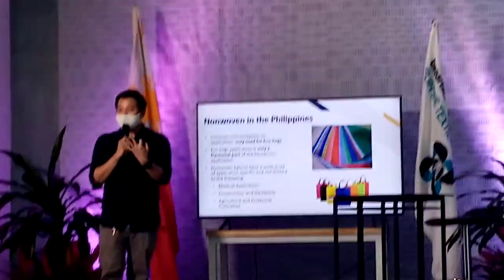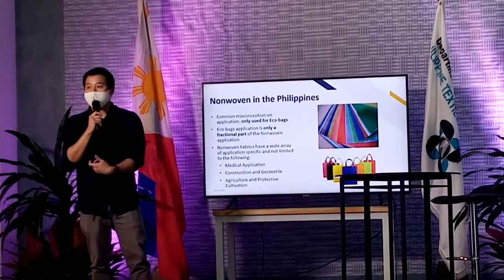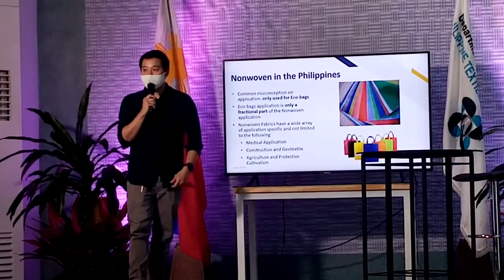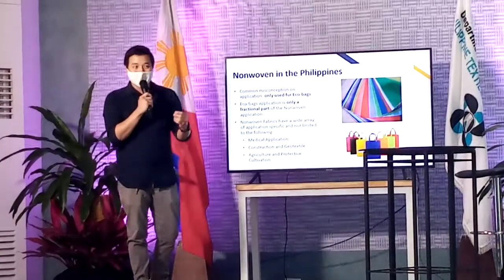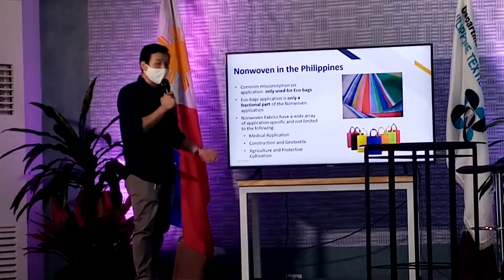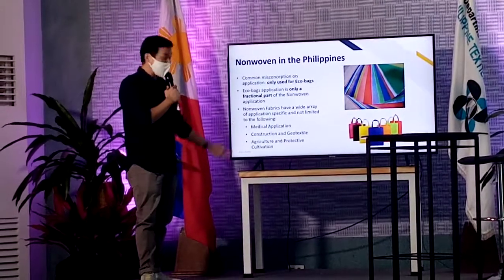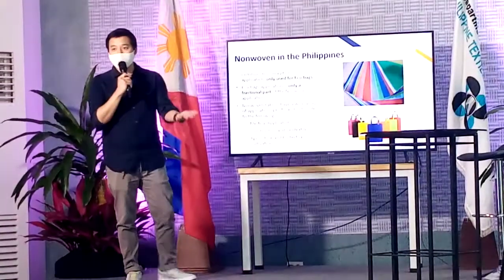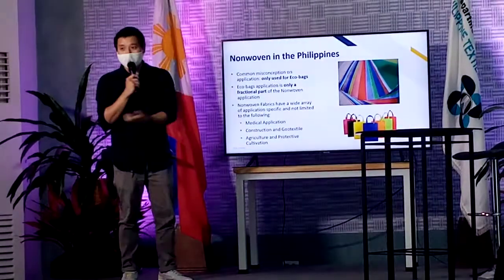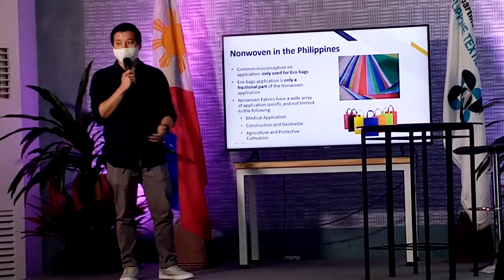Now I will share to you three main topics or three main functionalities that I think are very much related to what's happening with us now, related to our government and our country. Number one is the use in medical applications. Miss Ana has already given some tidbits on what non-woven is and how it serves with PPEs. Number two is construction as a geotextile — because of its strength and resilience of the material. And last is agriculture — how we use this type of fabric in agriculture as well.